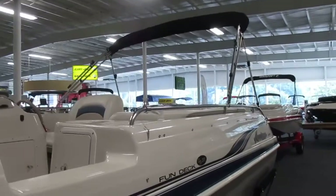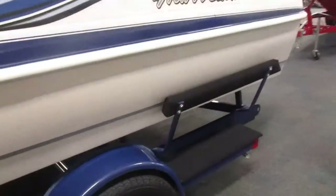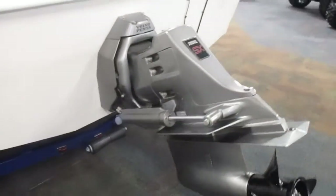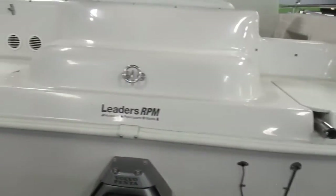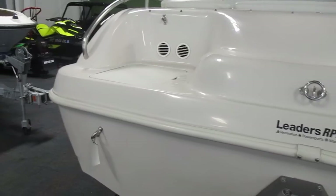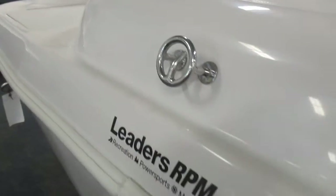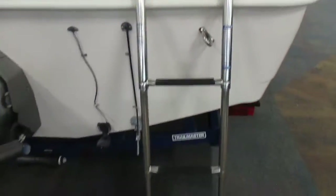Removable Bimini top with storage boot. Stern fiberglass swim platform, stainless ski and tow hook, and three-step telescoping boarding ladder.